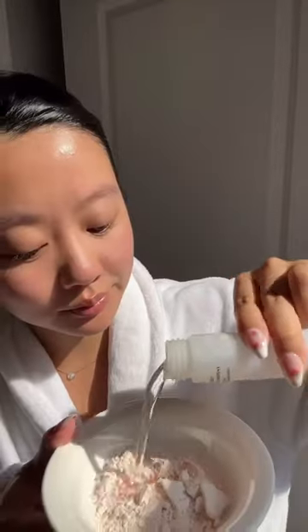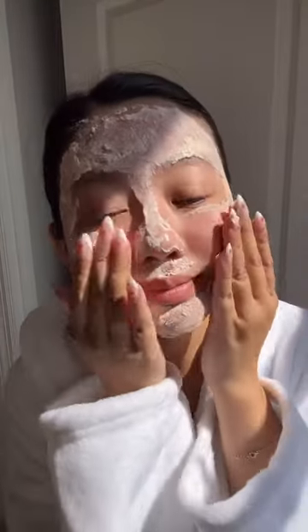Next I'm mixing their Vitality Treatment Mask to activate a 15 minute spa treatment that hydrates, brightens, and plumps my skin. Honestly this mask felt so good — I was shocked at how refreshed and detoxed my skin felt.